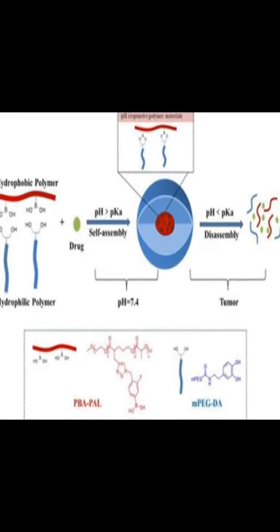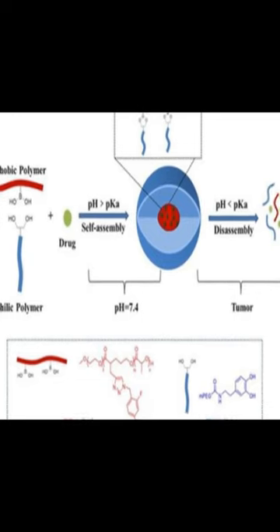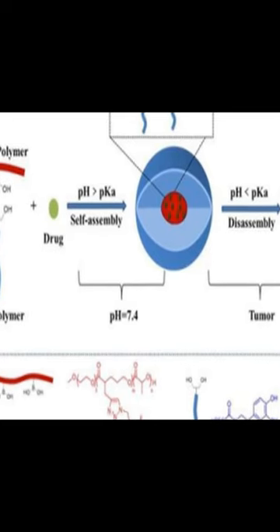This new boronic acid/ester-based pH-responsive nanodrug delivery system has been developed as a way to improve the therapeutic effect of anti-cancer drugs by enhancing their targeting ability and reducing systemic toxicity.